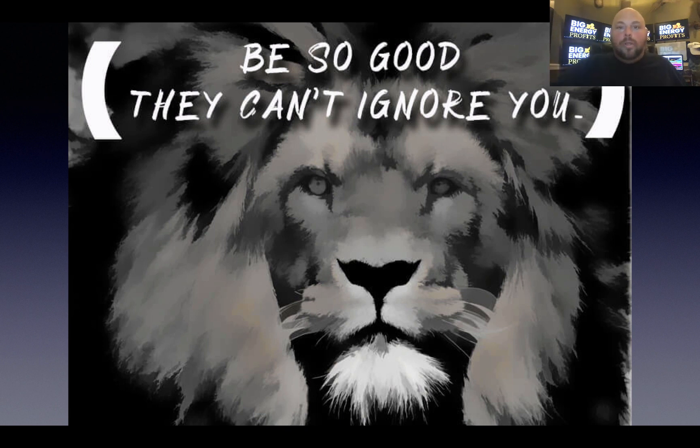Be so good they can't ignore you. It's so simple — just be the best you can be day in, day out. Crush it. You have nobody to compete with but yourself.